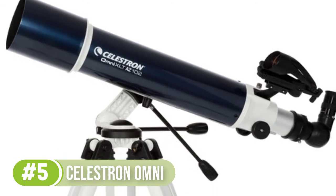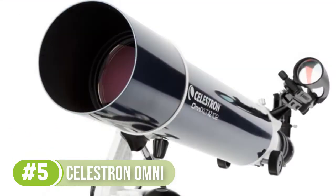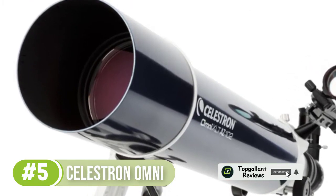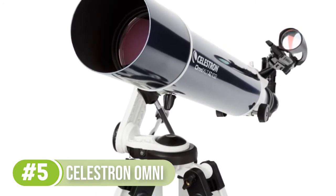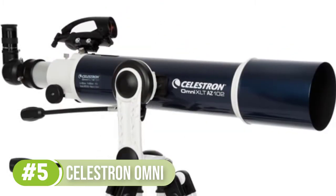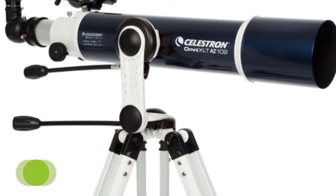It is equipped with two eyepieces — 25mm and 20mm — for high magnification. The optical tube, mount, and tripod are all made of high-quality material. The aluminum tube features 1000mm of focal length with an f/9.8 focal ratio, making it easy to locate nebulae and open clusters. This focal ratio produces a right balance of magnification and light-gathering ability.